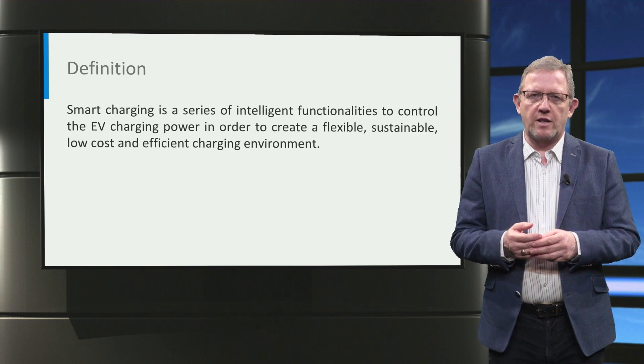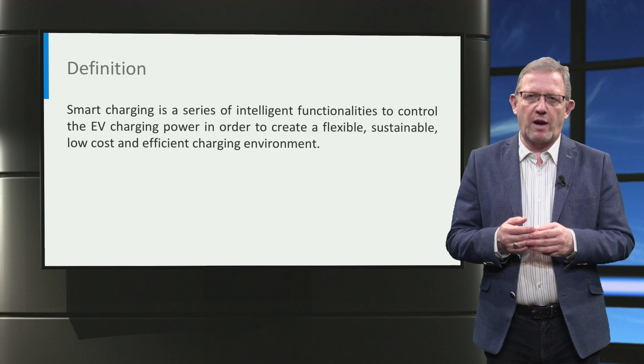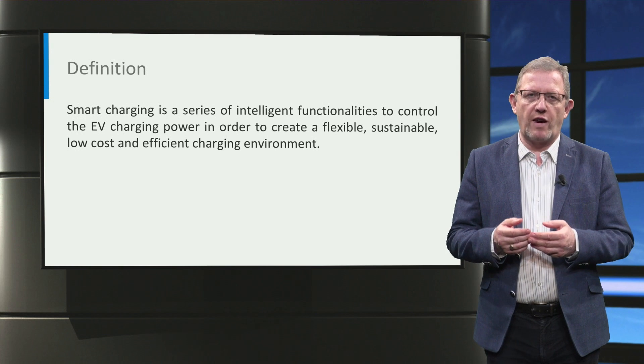First of all, let's look at the definition of smart charging. Smart charging is a series of intelligent functionalities to control the electric vehicle charging power in order to create a flexible, sustainable, low-cost and efficient charging environment.